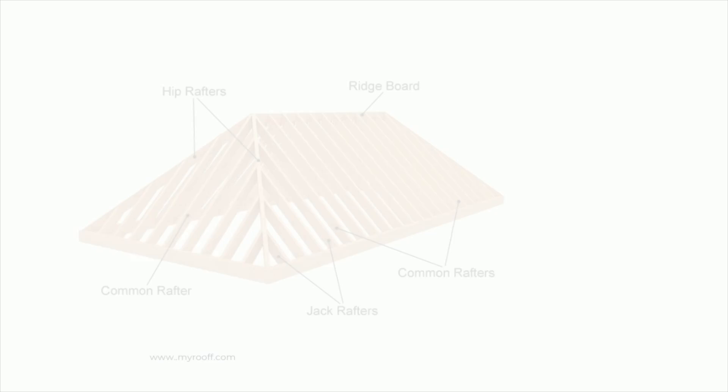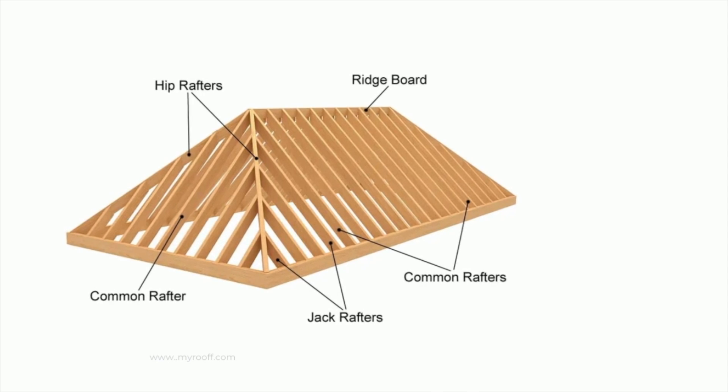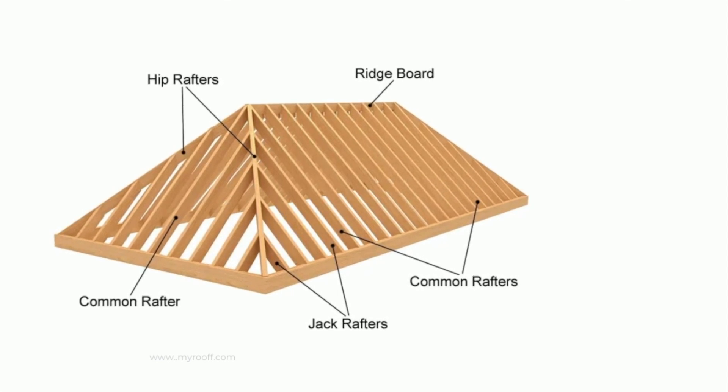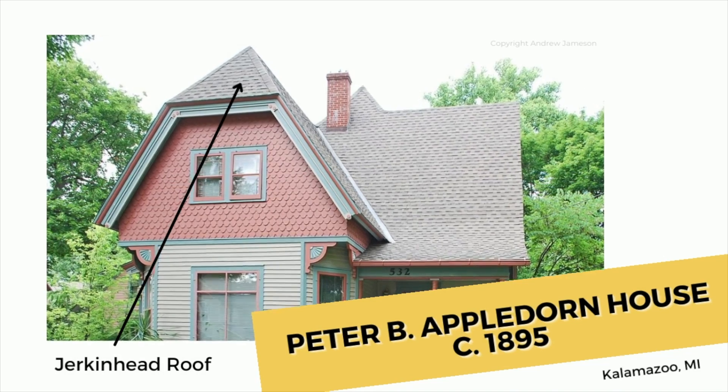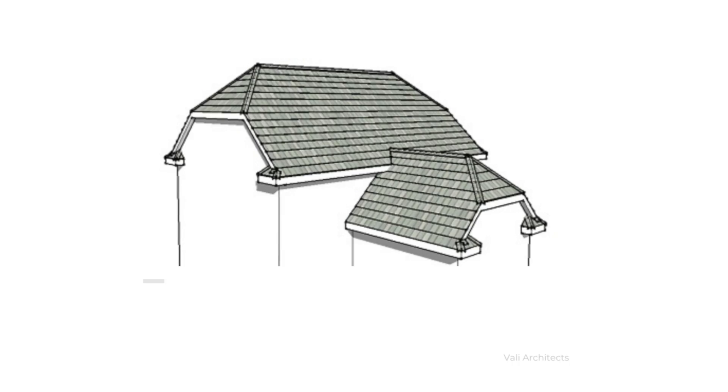It can be a little trickier to remodel, based on the construction, and will typically need extra beams to remodel the rooms below. The jerkin head is a cross between the gable and hip, with more attic space than a hip roof but with greater wind stability than a gable. It is also more expensive to construct.